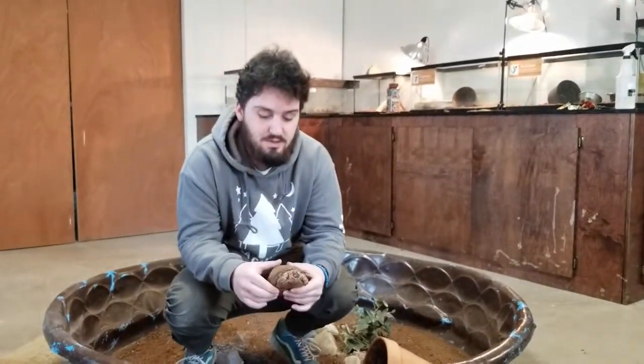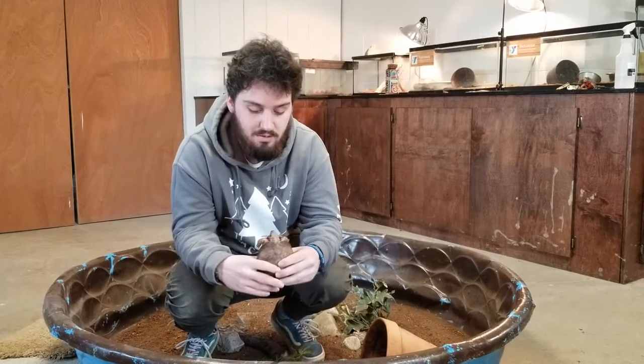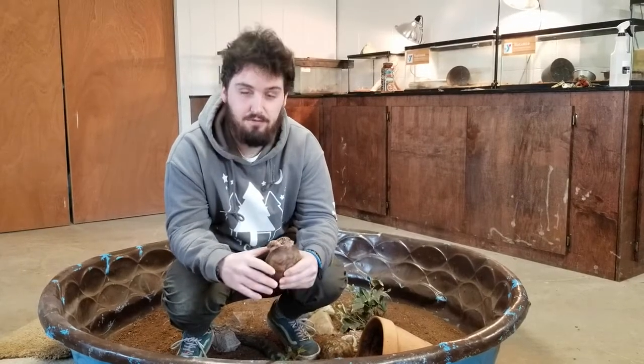When we hold these guys, we typically tell people to hold them like a cheeseburger — you hold them with both hands, one around each side, and that's just so they can't use their legs to get leverage to get out.